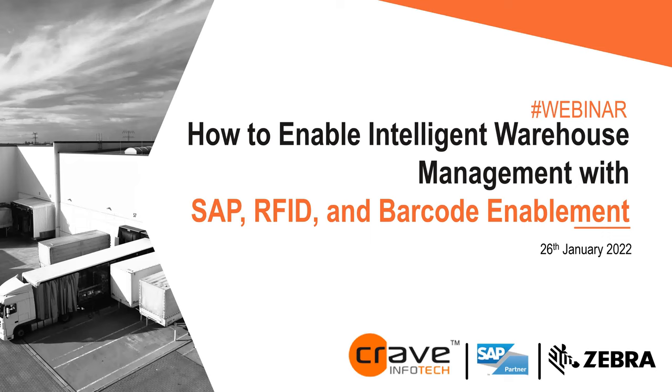Welcome everyone. Thank you for joining us for today's webinar topic: How to Enable Intelligent Warehouse Management with SAP, RFID, and Barcode Enablement. My name is Pat Ouellette. I'm with Crave InfoTech. I run sales for the U.S., based out of Minneapolis, Minnesota.